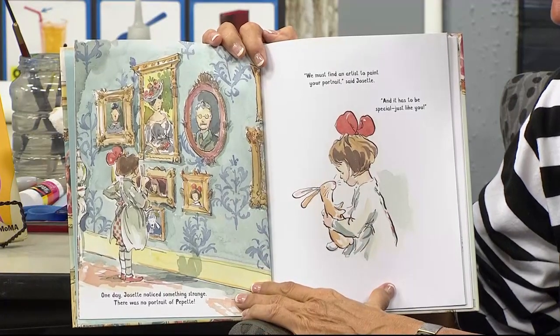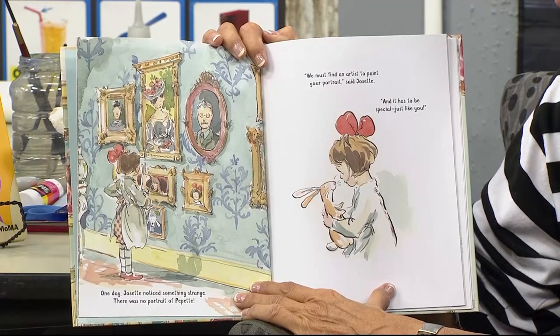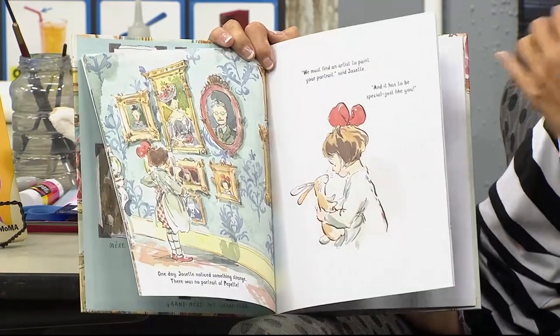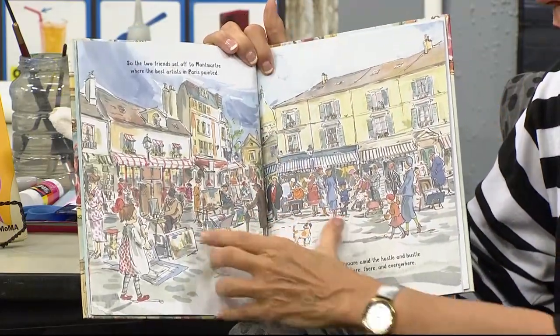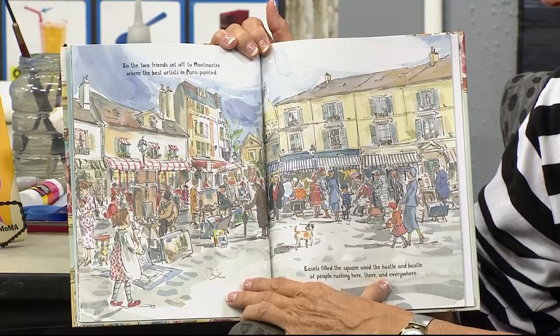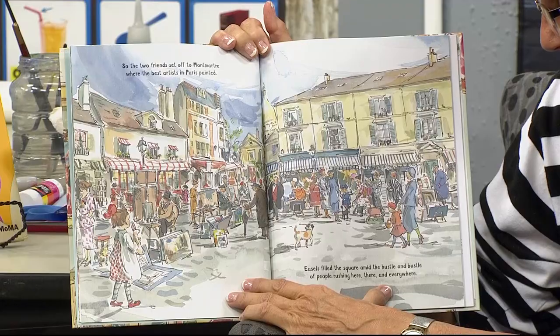One day, Josette noticed something strange. There was no portrait of Pipette. We must find an artist to paint your portrait, said Josette. And it has to be special, just like you. So the two friends set off for Montmartre, where the best artists in Paris painted. Easels filled the square amid the hustle and bustle of people rushing here, there, and everywhere.